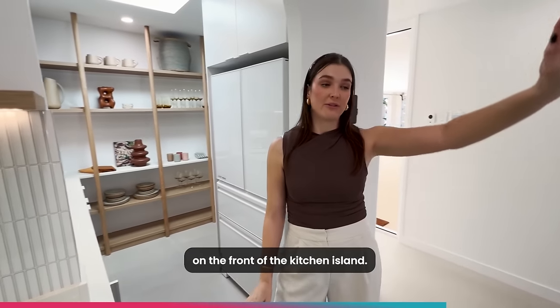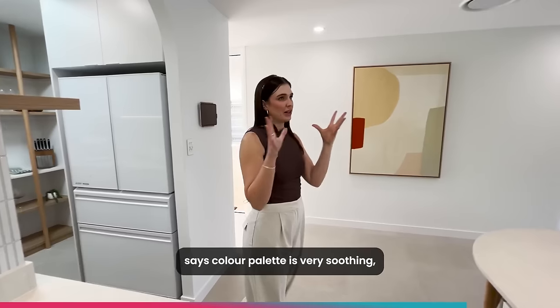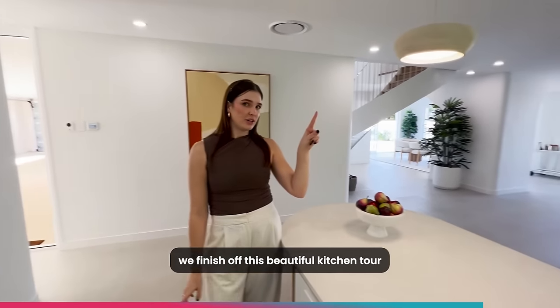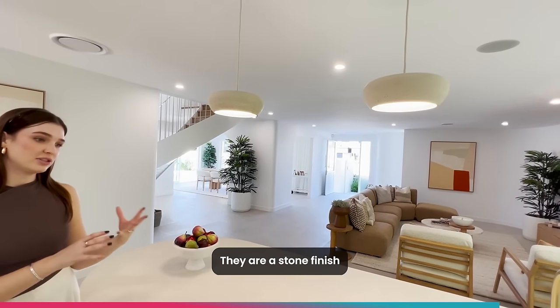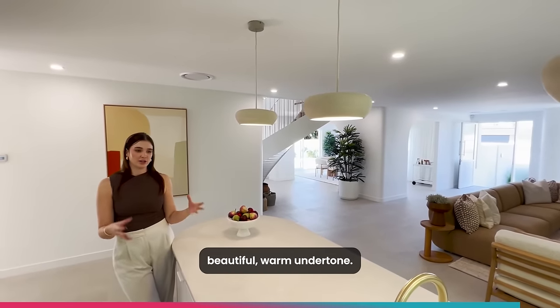As you would have seen before on the front of the kitchen island, we have used the green through the cabinetry throughout. This colour palette is very soothing, very calming, very luxury. And then we finish off this beautiful kitchen tour with my favourite part — these beautiful pendant lights. They are a stone finish and they just complement this colour palette beautifully with that beautiful warm undertone.